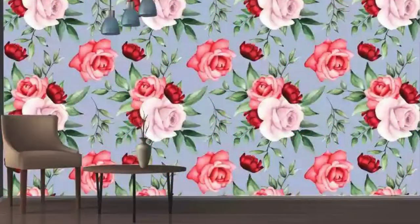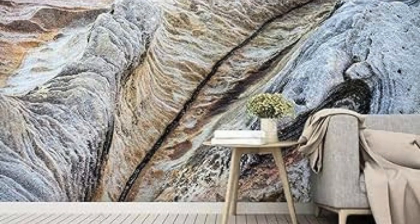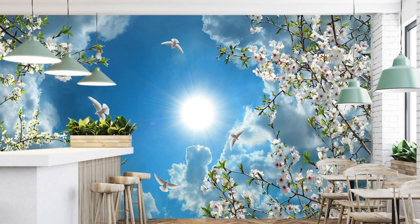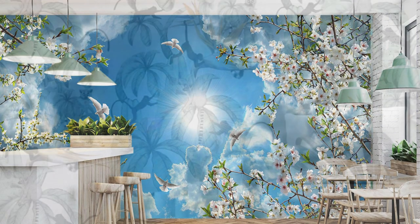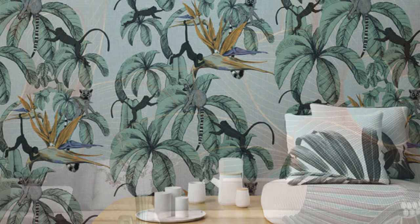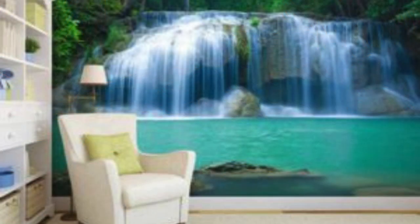Unleash your creativity as you explore our extensive library of themes, patterns, and styles, or upload your own artwork to fashion a truly one-of-a-kind masterpiece. Immerse yourself in the process of crafting an environment that resonates with your spirit, whether it be a soothing retreat inspired by the natural world or an energetic burst of abstract patterns. Our commitment to quality and innovation ensures that your chosen design not only captivates the eye but also withstands the test of time. The durable materials and fade-resistant inks we employ guarantee that your personalized creation remains as vibrant and impactful as the day it graced your walls.